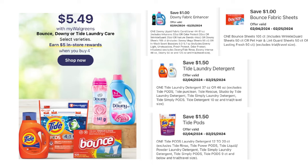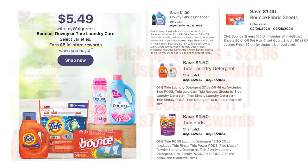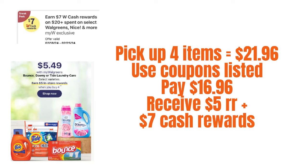We're going to pair this deal with the spin booster — that is, if that digital spin booster is a regular one. I'll find out Sunday. Picking up one detergent, one pod, one fabric softener, and one dryer sheet, that'll be $21.96. After coupons I'll pay $16.96, get back a $5 registry reward for four items, and should get $7 cash rewards for spending $20 — if this is a regular digital booster.